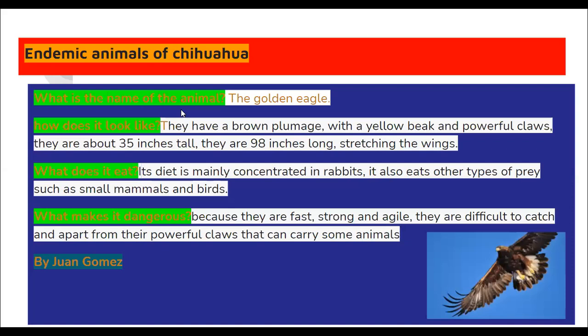Up next we got Juan Gomez. Go ahead Juan, please. Endemic animal of Chihuahua. What is the name of the animal? The golden eagle. How does it look like? They have brown plumage with a yellow beak and powerful claws. They are about 35 inches tall and 98 inches long stretching the wings. What does it eat? It mainly concentrates on rabbits, and also eats other types of prey such as mammals. What makes it dangerous? Because they are fast, strong and agile, difficult to catch. Apart from powerful claws, they can carry some animals.